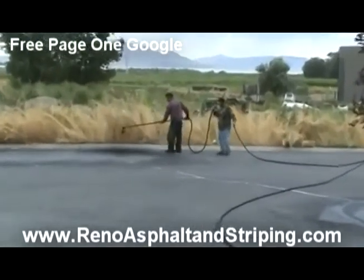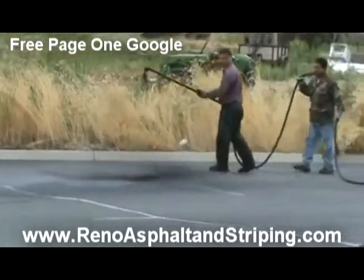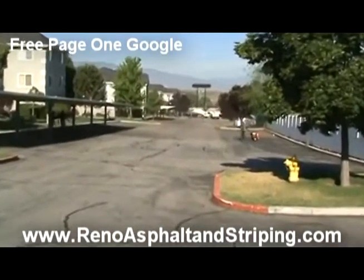Well, when you look at our parking lots, once they've been completed, they are absolutely a professional job cleaned up from A to Z. And we pride ourselves on that.